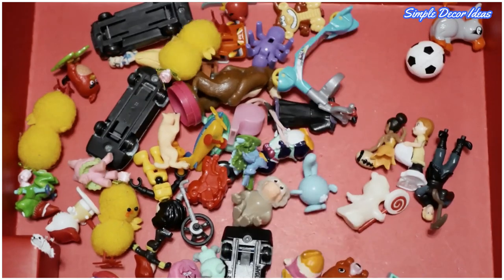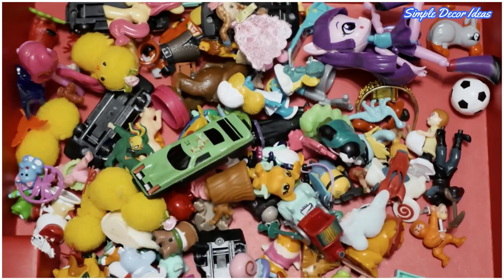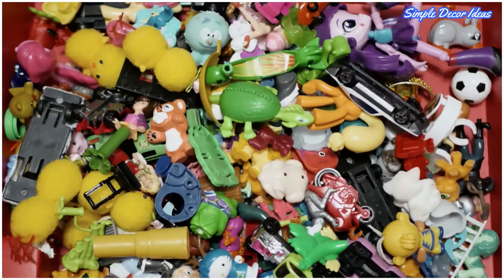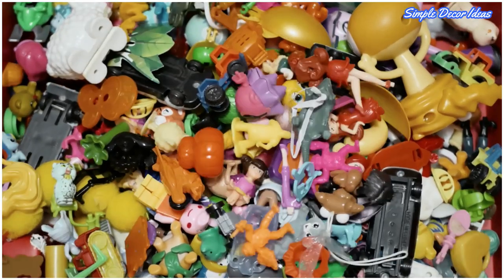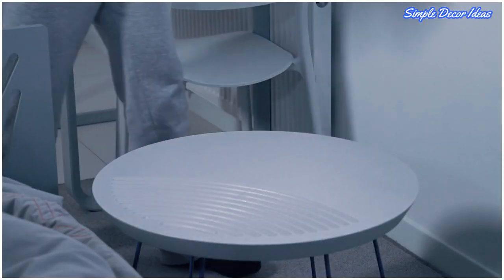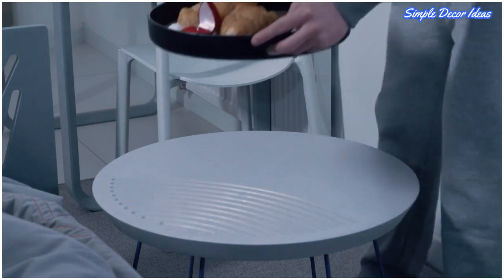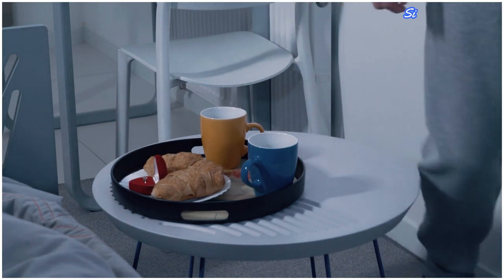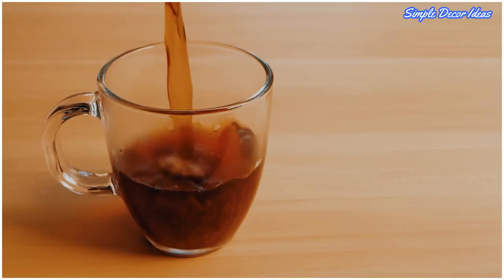No matter how big or small your home is, there never seems to be quite enough storage space to go around, so it pays to sneak in as many smart storage furniture pieces as possible to hide away clutter in style. And since your coffee table is probably always covered with stuff — think magazines, remotes, coasters, books, and various knickknacks — it only makes sense to get a coffee table that doubles as a place to stow away your belongings.